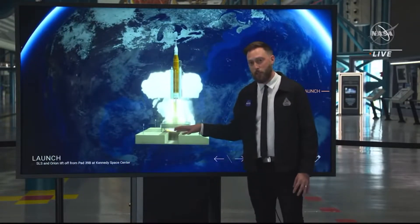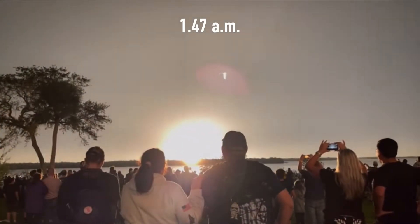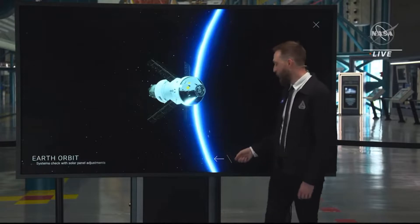Welcome as RS-25 engines ignite, and two solid rocket boosters sending SLS and Orion skyward to the moon.